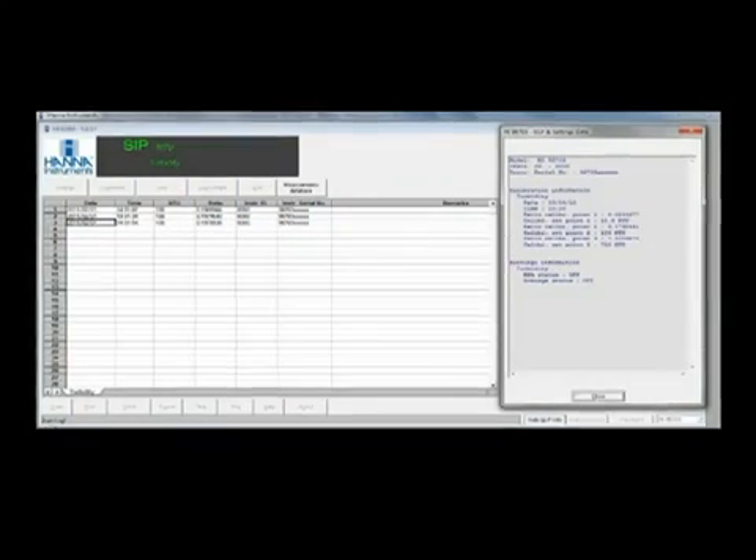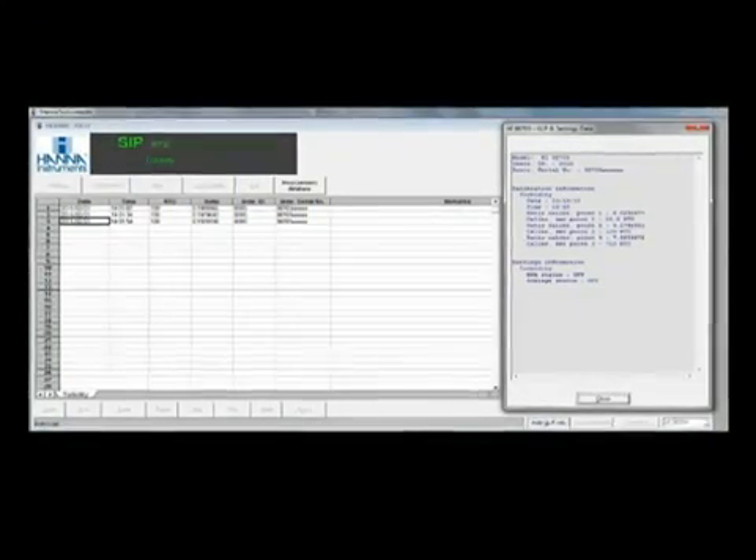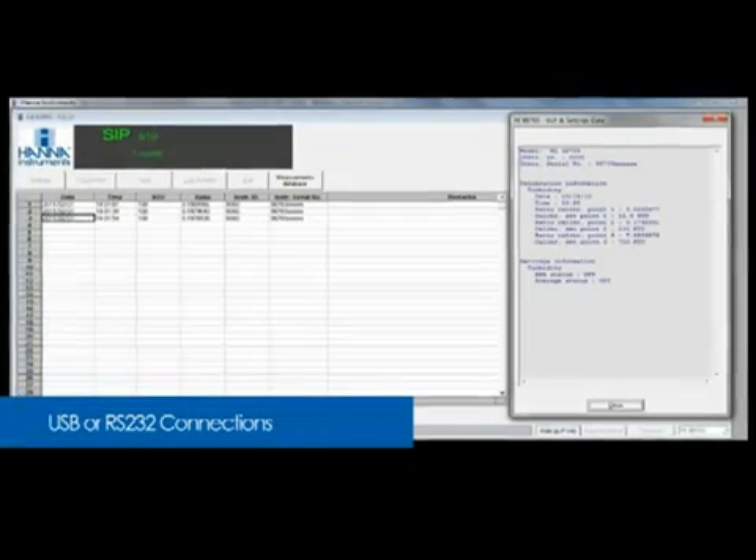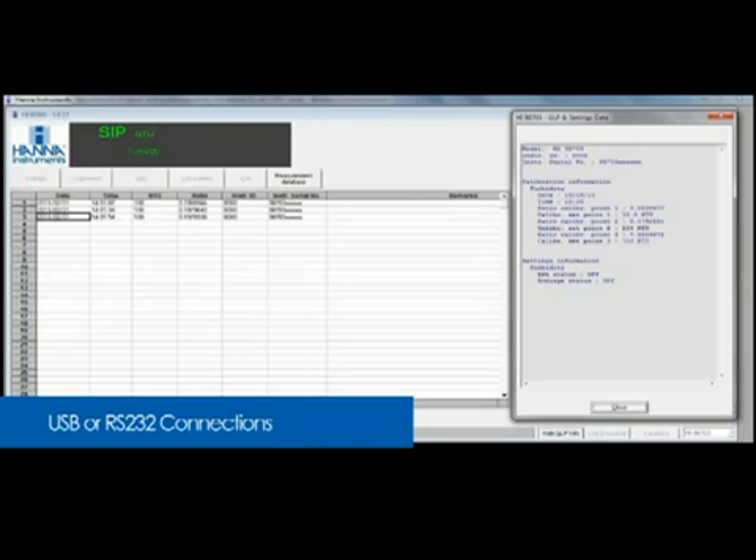All measurements are stored and logged, and data can be downloaded to a PC using HANA's optional Windows-compatible software through either USB or RS-232 connections.